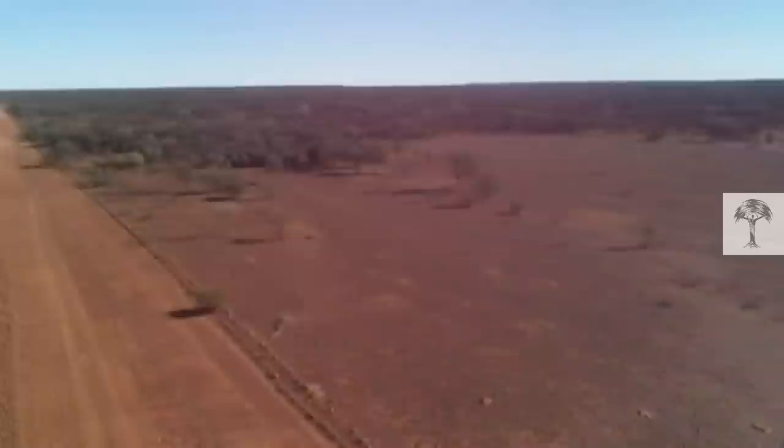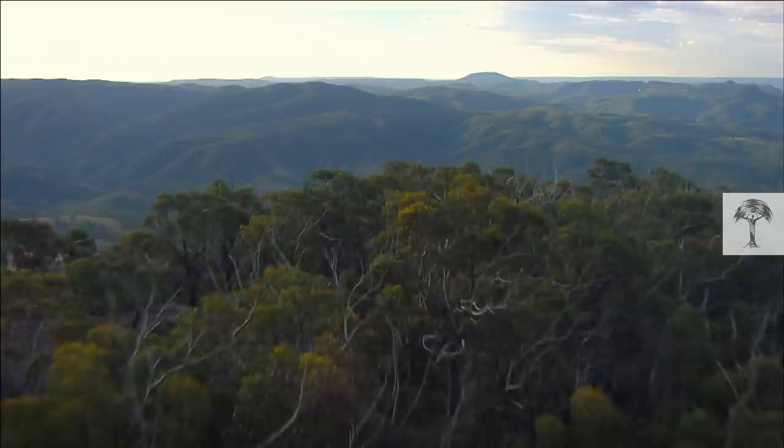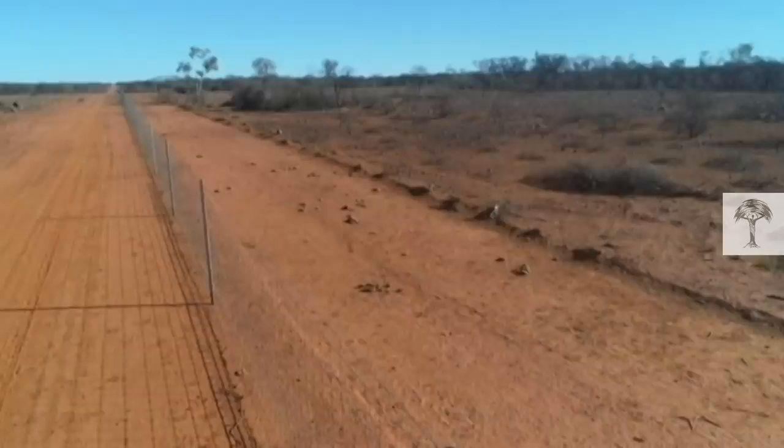This is the longest fence in the world, running across Australia. Being born on the wrong side of it is a death sentence for this animal, the dingo. Farmers want to kill it, and conservationists want to save it. And now, the fence built to keep dingoes out may provide the proof that Australia's ecosystem is better off with the dingoes in.